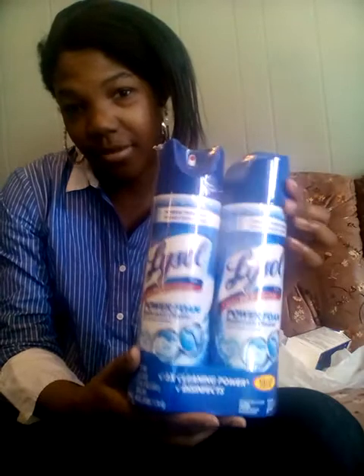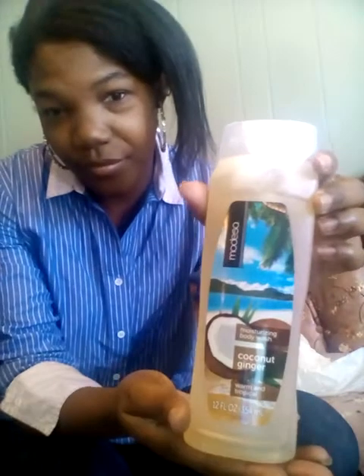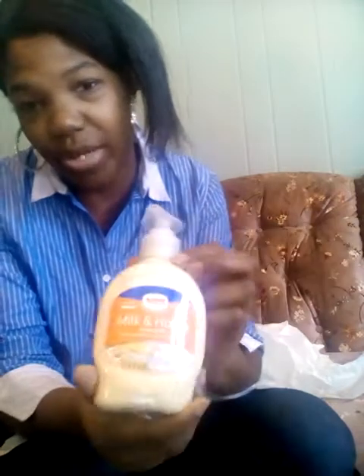My mama got me these cartons from Family Dollar. I also have this disinfectant spray from Family Dollar. And I have some stress relief with coconut ginger. This right here is milk and honey hand soap.